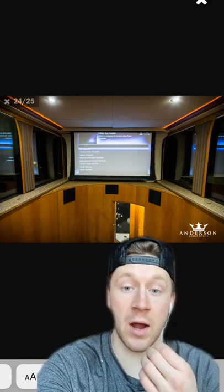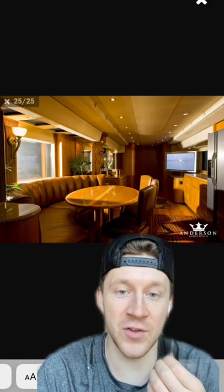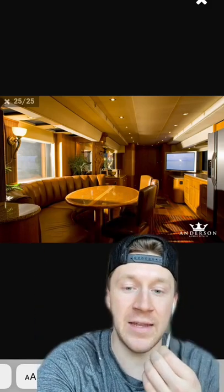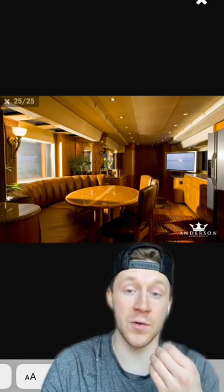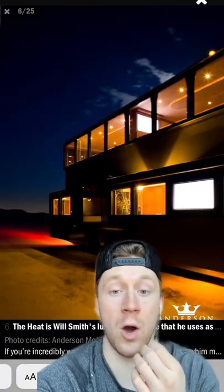There's a TV screen that comes down, and not to mention $125,000 in tech and gadgets, including 14 TVs, and also $30,000 in real leather on the couches and even on the ceilings sometimes. This thing is crazy.